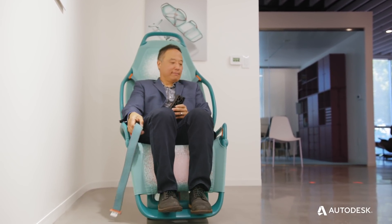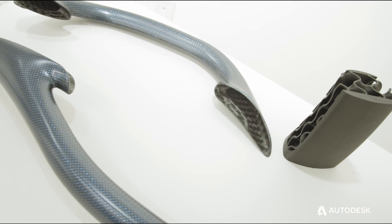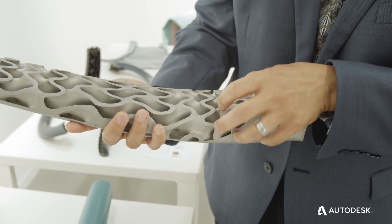We wanted something that was both lightweight as well as structurally stiff, and on top of that, cost effective. I wanted to explore other technologies — in this case with Autodesk — about the use of internal structures within the frame of the seat itself that could provide a very high efficiency of stiffness. Math, in this instance, is beautiful.